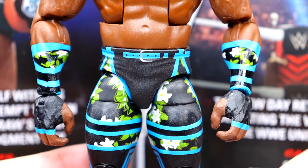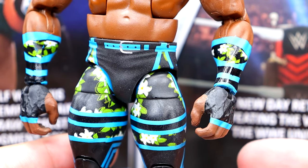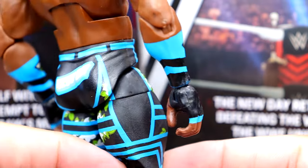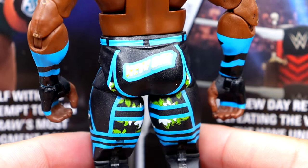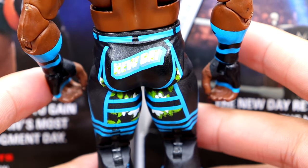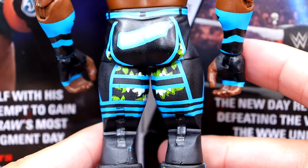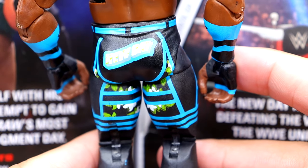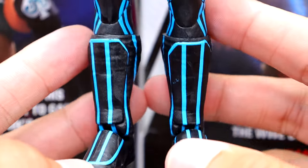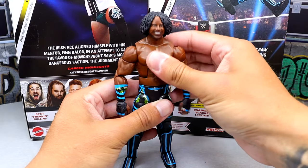You have the forearm glove style deal there with nice painted details — kind of Carolina Panthers colors with blue, black, and silver on the belt buckle, then the floral pattern going through. Can't remember who makes New Day's gear but they're always doing a great job — maybe Main Event Gear or something. You have New Day on the back. The floral pattern goes throughout with pinless joints. The newer kick pad mold panels are on there, no knee pads.